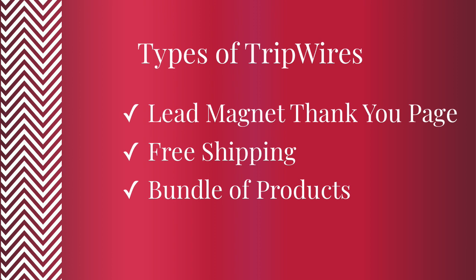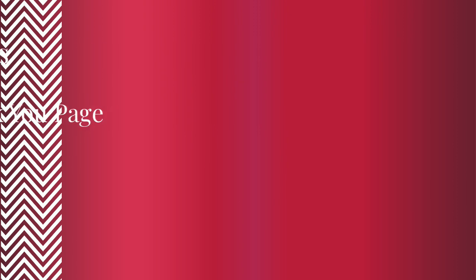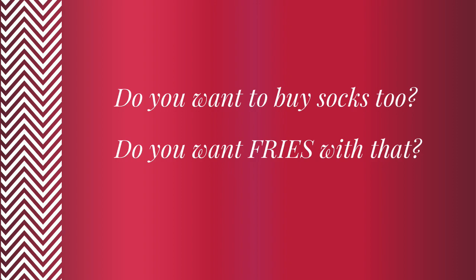If you happen to be buying an e-commerce product, you might see a suggestion like people who bought this product also bought this product. And if you happen to be over 40, this is kind of like the modern day equivalent of that checkout person at the Gap asking if you want to buy socks with your jeans, or at McDonald's when they ask you if you want fries with that.